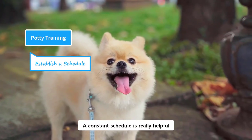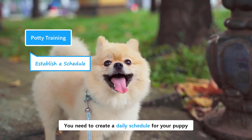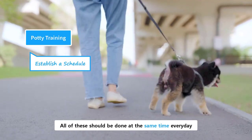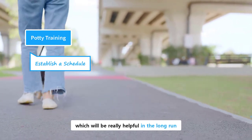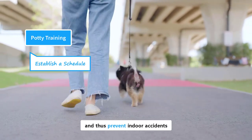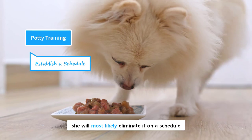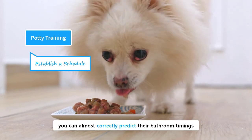A constant schedule is really helpful and is a key for the success of the training process. You need to create a daily schedule for your puppy, which includes feeding, playing, sleeping, and doing their business. All of these should be done at the same time every day. This will build a constant routine, which will be really helpful in the long run, because you can predict when they need to go potty, and thus prevent indoor accidents. Constant meal timings play a crucial role in building a schedule, because if a puppy gets meals on a schedule, she will most likely eliminate on a schedule, which ultimately means you can almost correctly predict their bathroom timings.